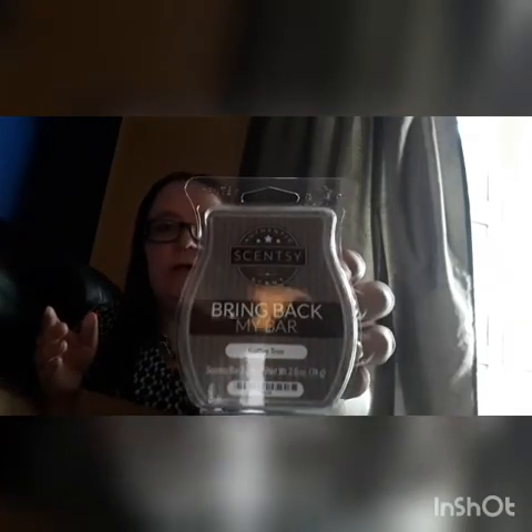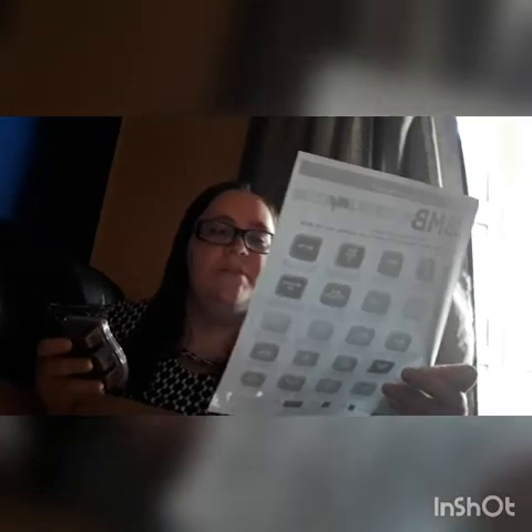The first one is Coffee Tree. The back has dark brown wax. The description says: bold and sophisticated — wake up to the rich aroma of freshly roasted coffee beans. I've never smelled any of these before. Okay, I'm going to pop it out. Oh, that smells like coffee beans — just straight up coffee beans.